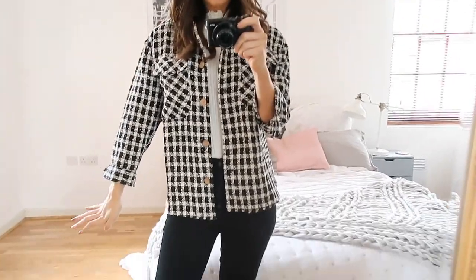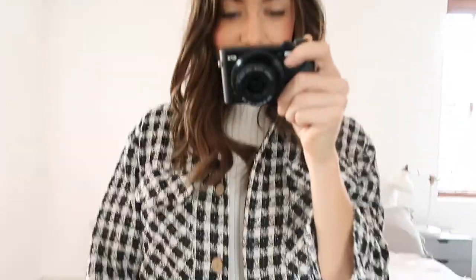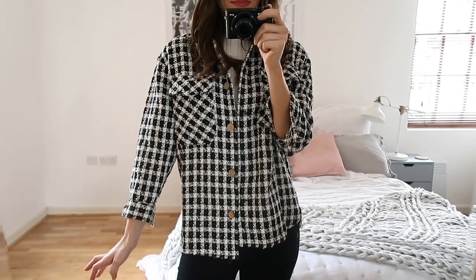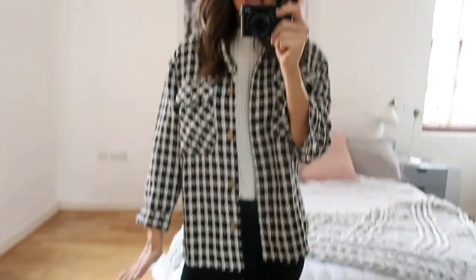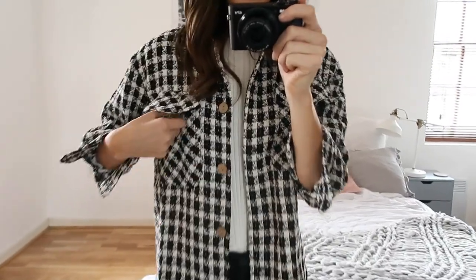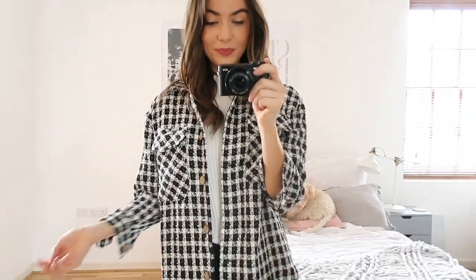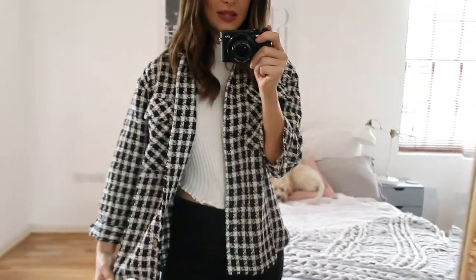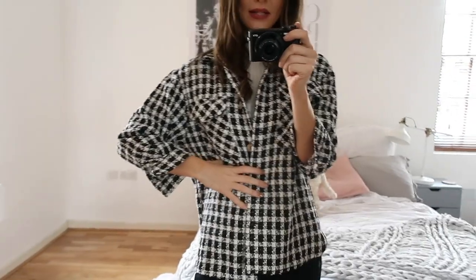I'm sure you've seen shackets everywhere, especially all over Instagram. I love this one because it is also quite feminine at the same time — it's a nice twist on a houndstooth blazer, a more casual version for when you want to be a little more comfortable. I got this in a size extra small, so do size up if you want it more oversized. I really love the big pockets on the front and the contrasting buttons running down. The material is reasonably thick — I feel like it would keep me reasonably warm. I've chosen to wear it open with my black jeans and a white top underneath for a casual look, but you could do it up and belt it with a black or white belt.